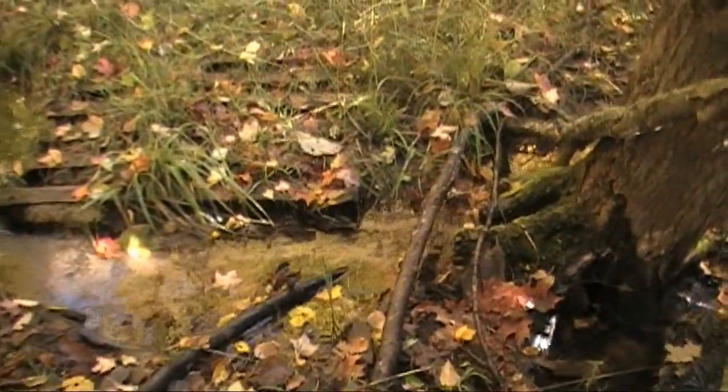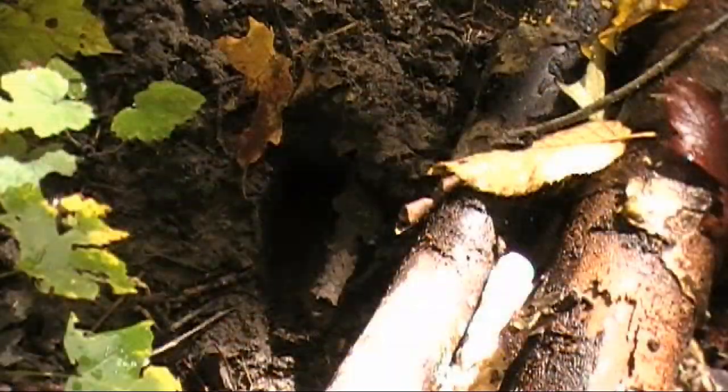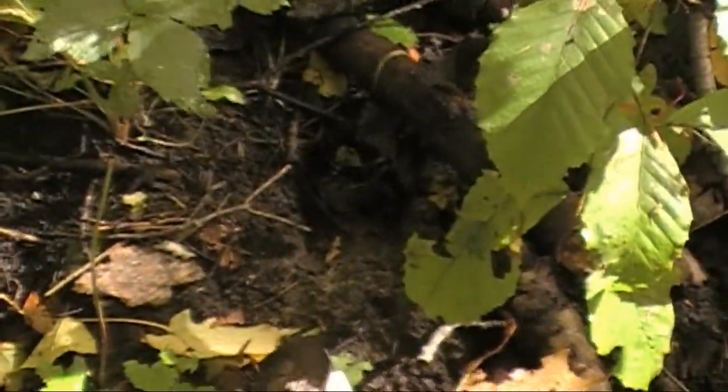All right, I'm gonna shut the camera off just in case I fall going across here — I don't want anybody seeing that. On our way back we noticed a bunch of deer tracks — one there, there's one over here.